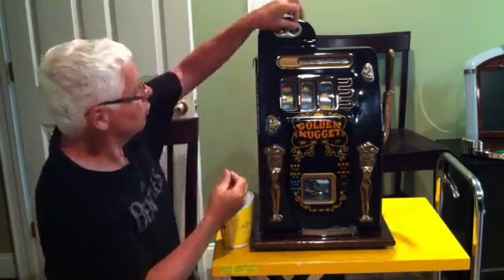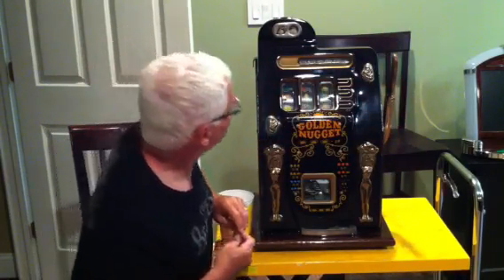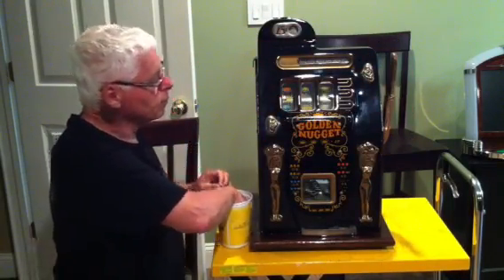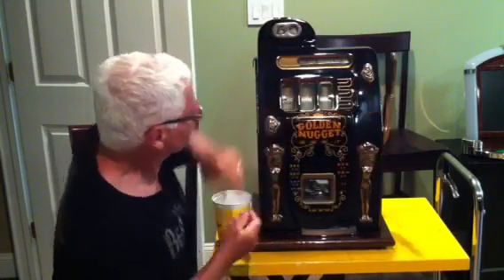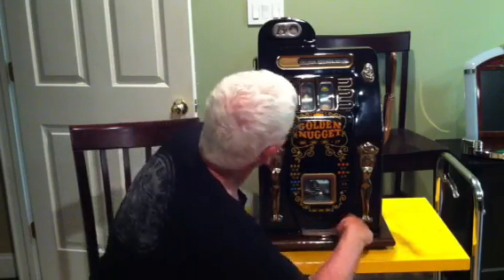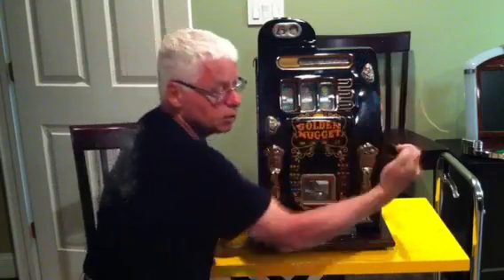I hope I don't have to play too long to win something, but that's the luck of the draw. Just keep putting them in here and see if we can win something. Okay, we got a cherry — paid out two quarters. So we had a cherry, a bell, and a plum, and we got two quarters. I'll just play a couple more, then I'll tell you about the inside of the machine.